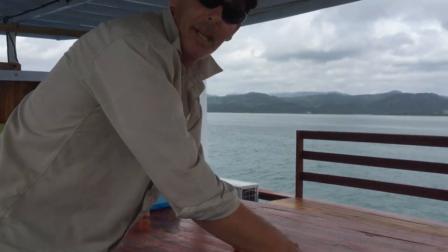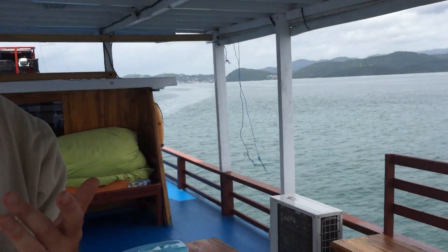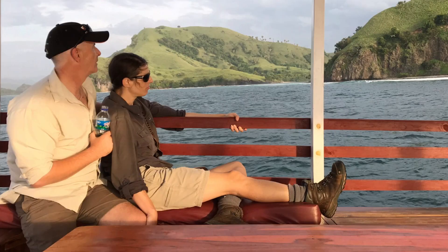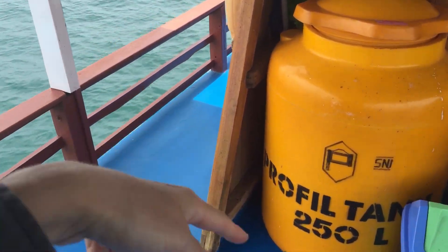This is the top deck. This is where we eat our meals. This is the dinner table — we sit around here every lunch time and dinner time. And also just to relax, we've got our bean bags over here. We put these out on the deck, lay down, relax, just enjoy the surrounds.